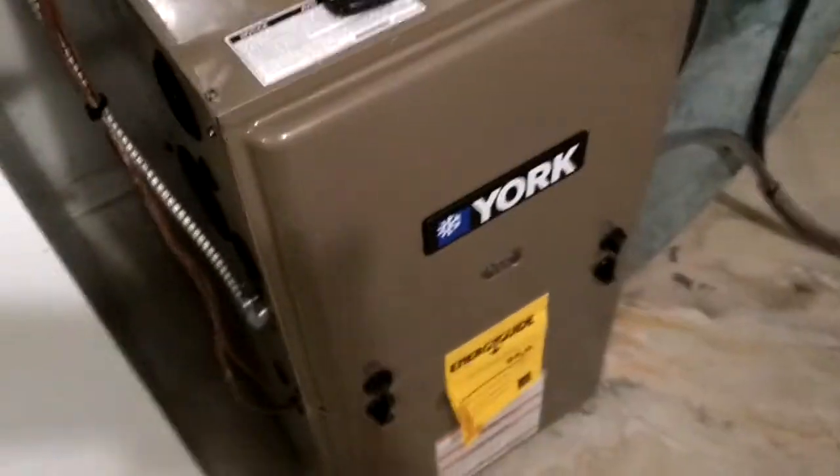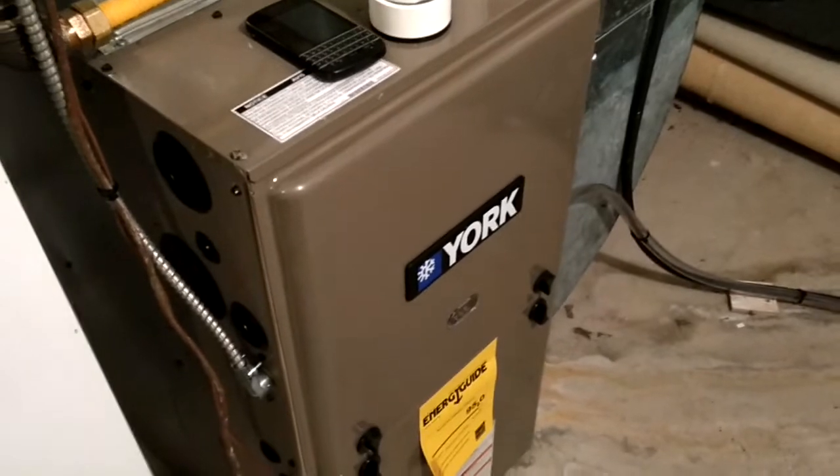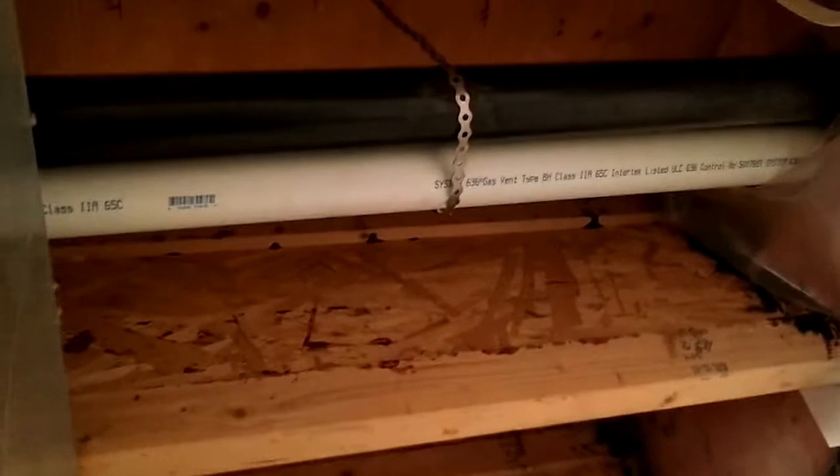Very good units. They last a long time. This is the exhaust pipe — the white pipe is our exhaust pipe.